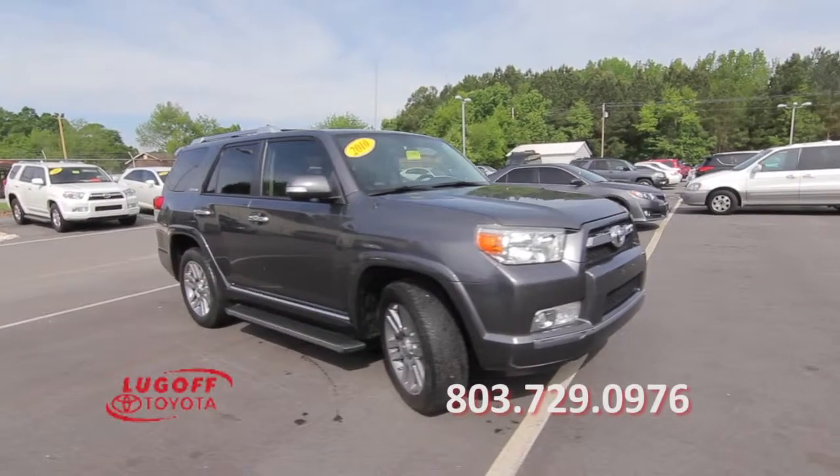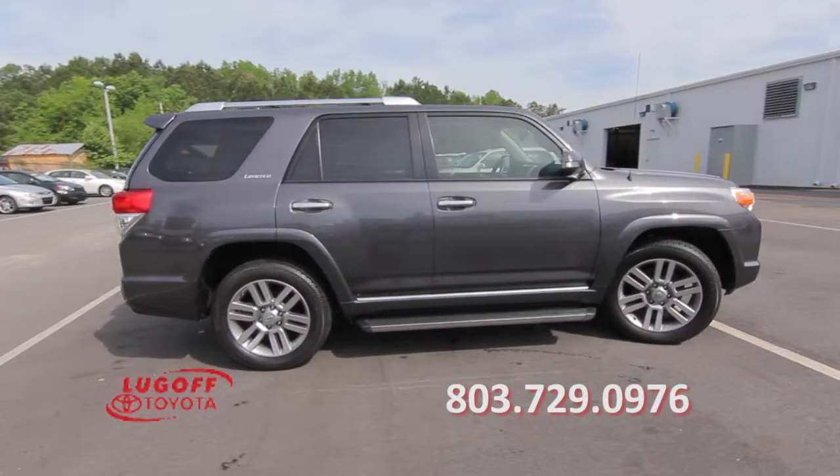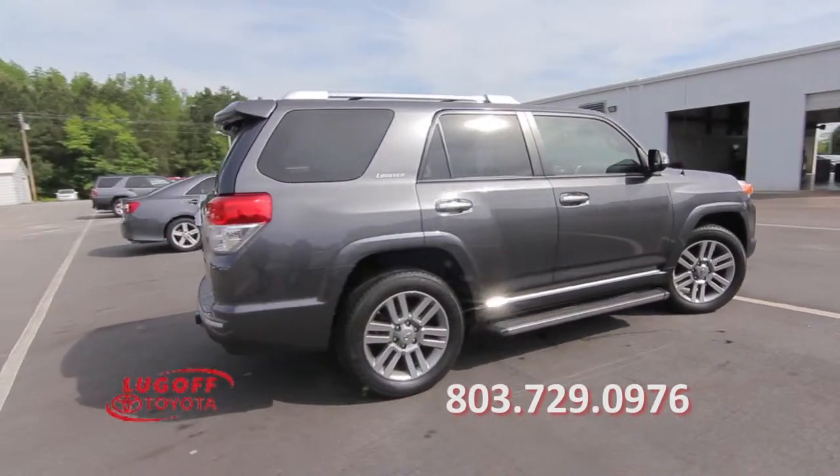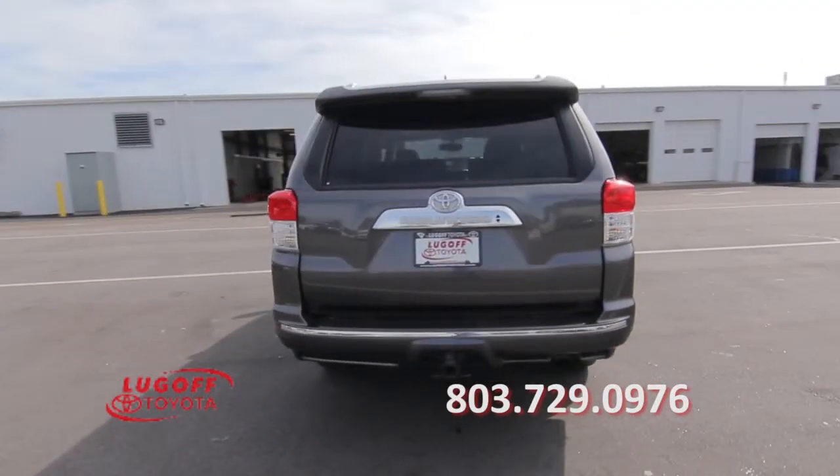This one-owner 2010 4Runner has a clean Carfax report with service records available. It features a V6 engine, 121,000 miles, and rear wheel drive.